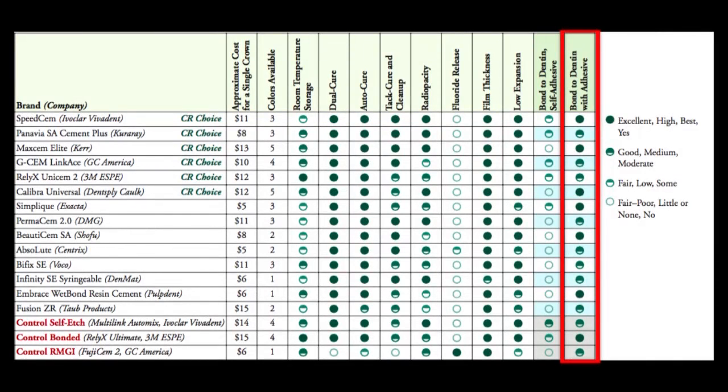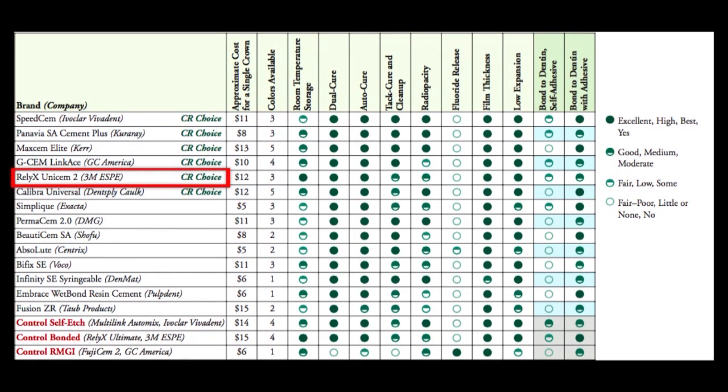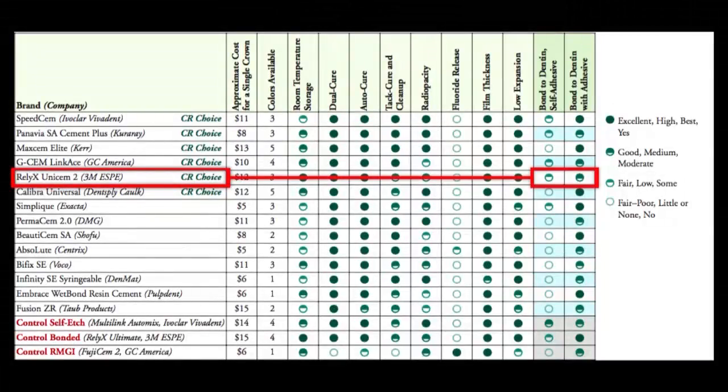The self-etched control, Multi-link Automix, is two-thirds of the way filled, so it's getting a 'good.' The difference between Multi-link Automix and these self-adhesive cements is that the self-etched chemistry is separate — you mix the A and B primer together and apply that, which is only about 20 extra seconds of work to get about a 20-25% increase in bond strength. If you look at the last column — bonded dentin with adhesive — the manufacturers never talk about using these with adhesive. In your case, Relyax Unisem would be used with the Ultimate bonding agent to increase that bond. Most dentists I know are just using Relyax Unisem by itself without any adhesive, and that's where we see those weak bonds.